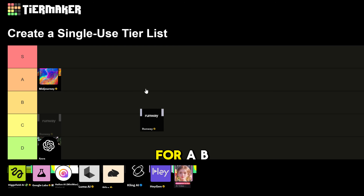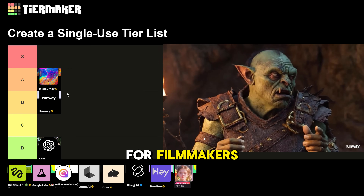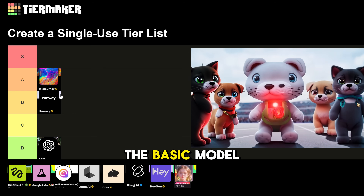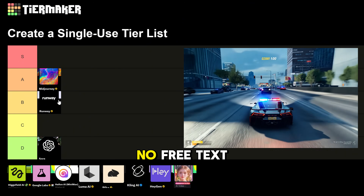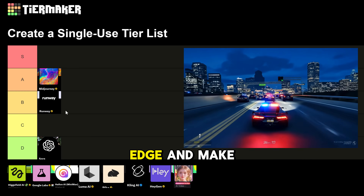Runway gets a B tier. They just released Gen 4 Act 2 as a new tool, and that alone could rank higher for filmmakers since it nails precise motion and styles with fast generation. Plus, great tutorials walk you through advanced effects. The basic model though isn't that impressive — wait times can hit 10 to 20 minutes, no free text to video, and outputs can be glitchy or too slow-mo. Still, the filmmaking tools are cutting edge and make it essential.